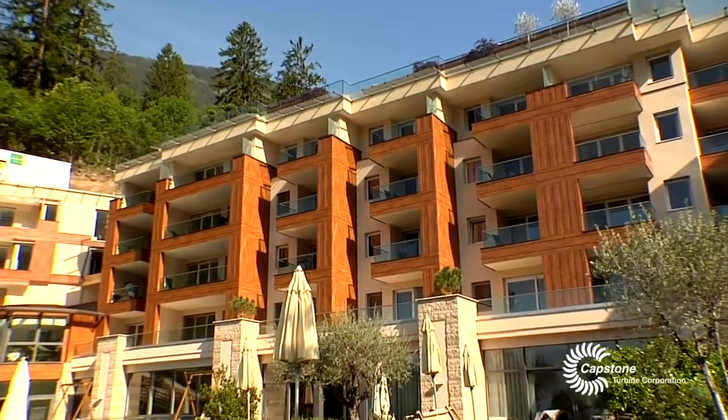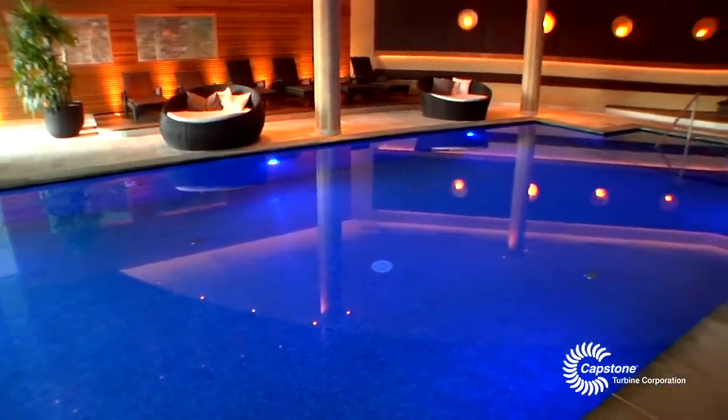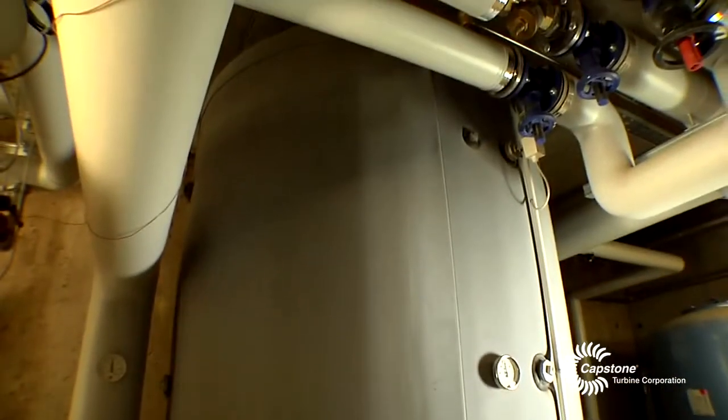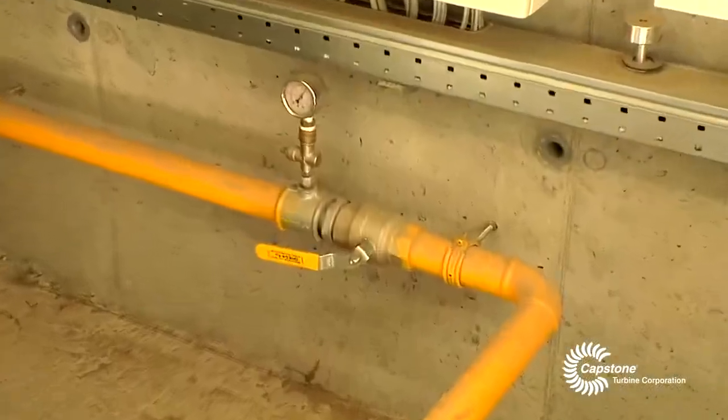These two systems provide energy to the hotel, but in particular to the spa where we are now. They also produce hot water at 60 degrees Celsius. The water production goes into special tanks and works together with the conventional boiler, both fitted with natural gas.